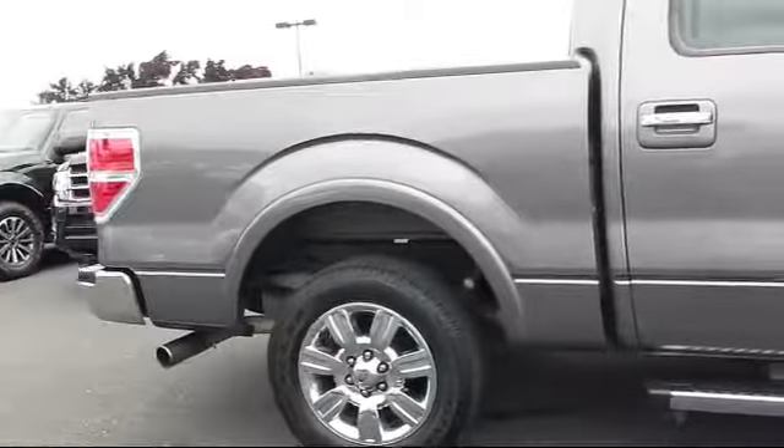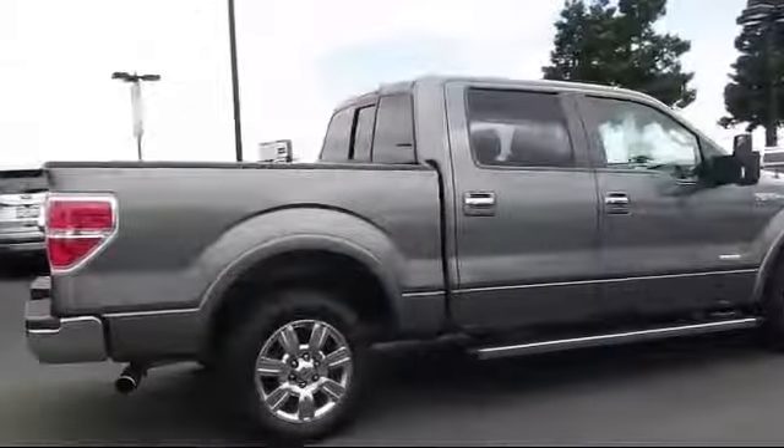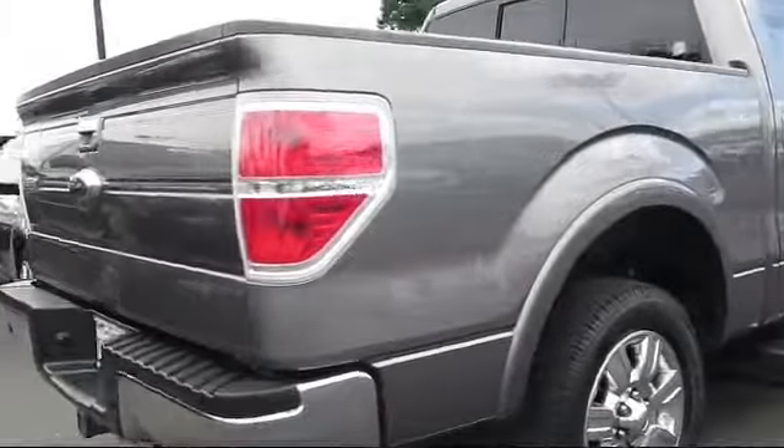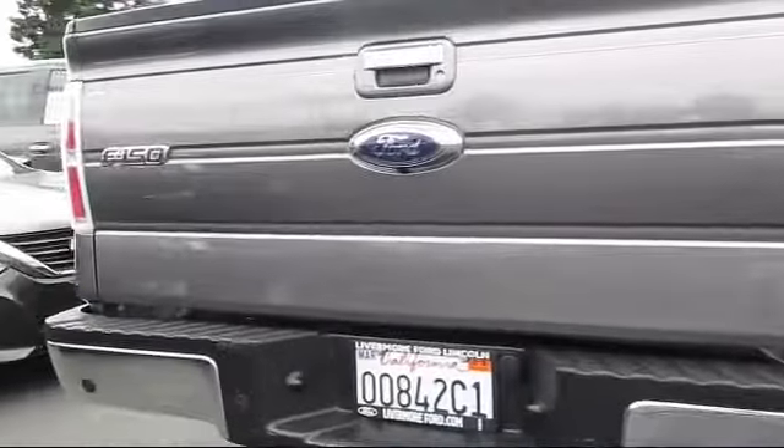Every vehicle is put through a rigorous inspection and reconditioning process by our highly trained technicians using only certified Ford parts on your vehicle, guaranteeing you the highest quality vehicle possible.